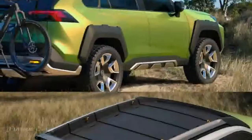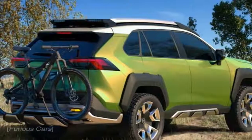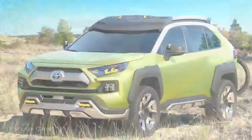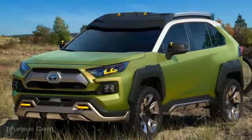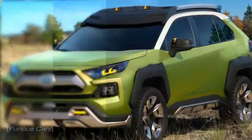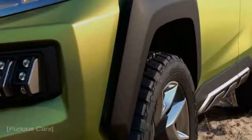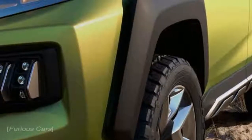Revealed at the 2017 Los Angeles Auto Show, the Toyota F-TAC concept actually gives us a unique look into what the RAV4 may become in some of its versions. Furthermore, it may actually show us what a new larger-than-RAV4 but smaller-than-4Runner crossover might look like — though that is a stretch, of course.